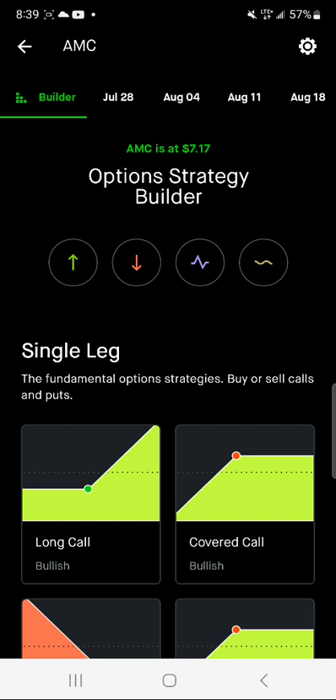Depending on what type of trades you're doing, if you're using spreads and things like that — which I'll show you how to do — I really don't like spreads because spreads are very risky. You can also lose a lot of money when using spreads as an option strategy.